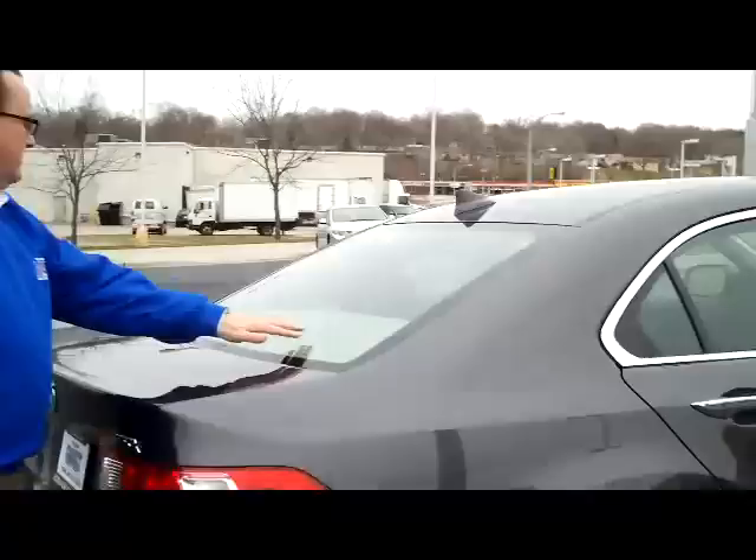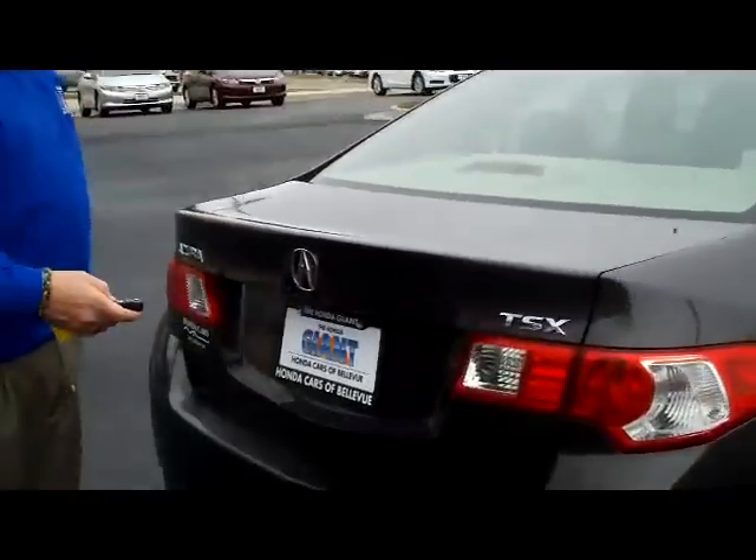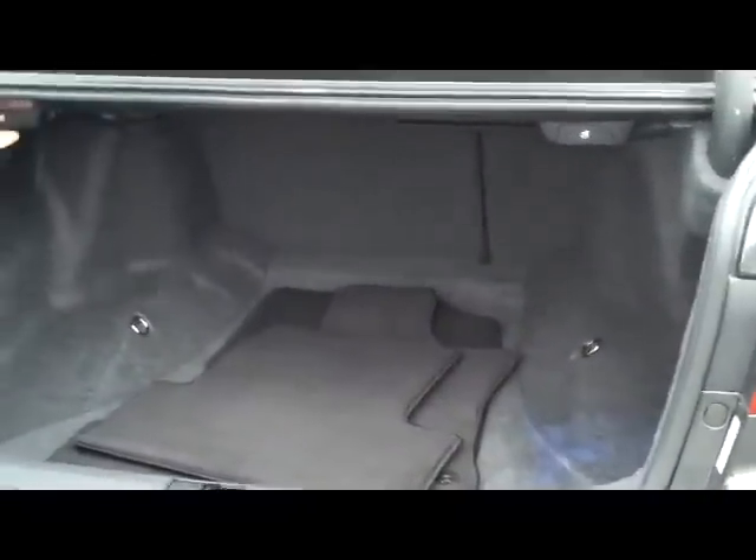The factory warranty still applies. You have your rear window defrost and high-mount brake light, remote access to the trunk, lots of room in the trunk, pull-down seats if you need the additional space.